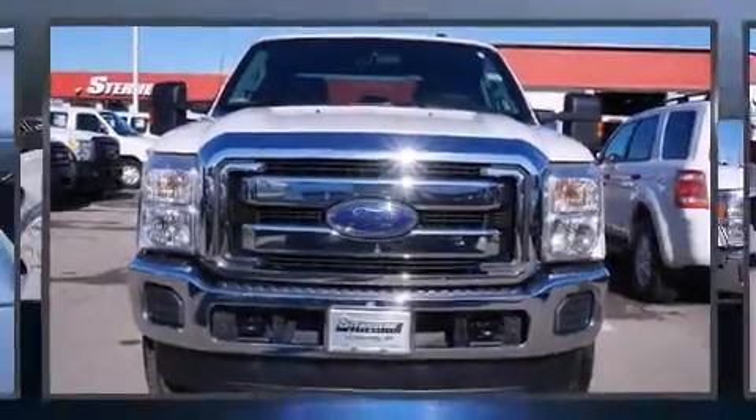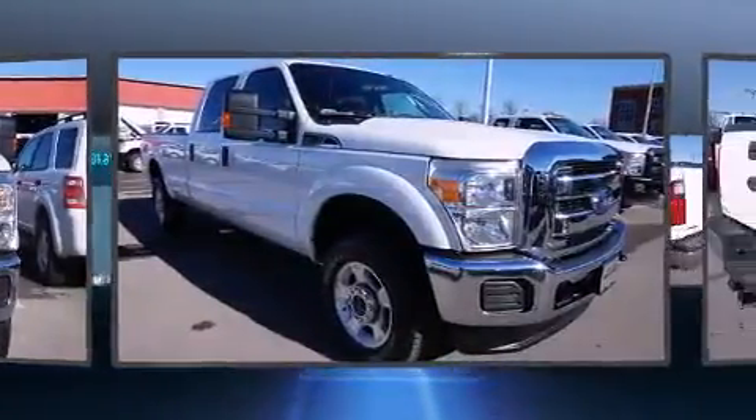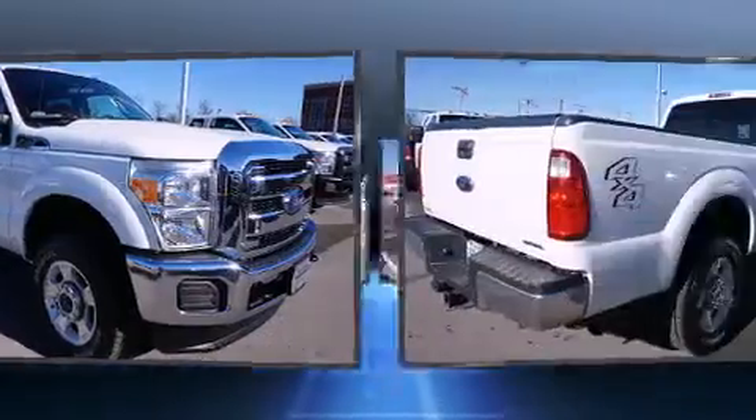Climb inside the 2015 Ford F-250. With fewer than 45,000 miles on the odometer, this pre-owned model still has plenty of miles remaining as reliable transportation.